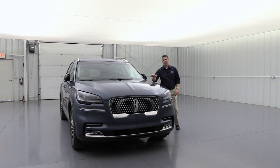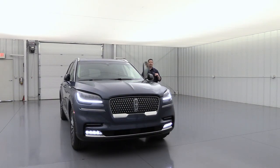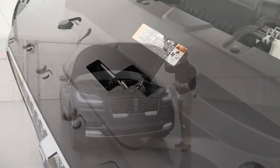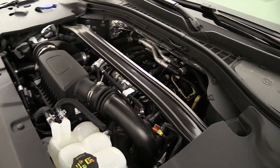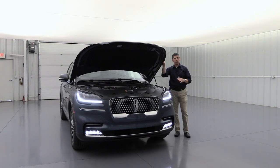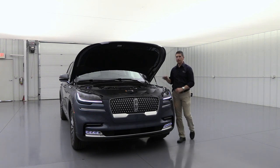Moving to the front, let's talk about the engine. But first, a cool feature: to pop the hood, you just pull the interior latch twice — it bumps up and then you pull the hood open. No secondary latch to find. The engine is a twin-turbocharged 3.0-liter V6 — the only engine available on the Aviator — delivering 400 horsepower and 415 pound-feet of torque, paired with a 10-speed automatic transmission with SelectShift, meaning you can shift it like a manual using the paddle shifters. It also comes with Auto Start-Stop technology.